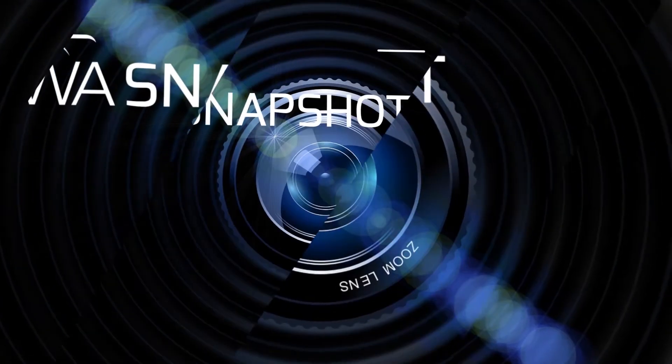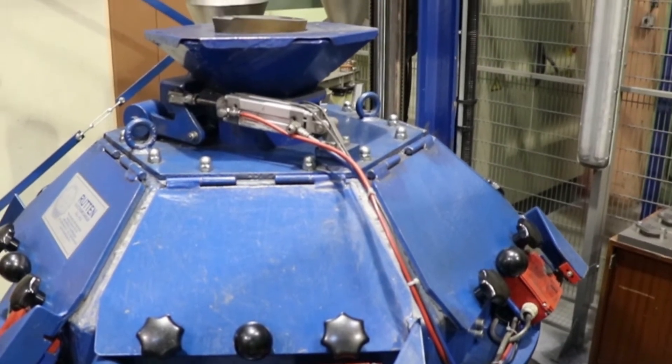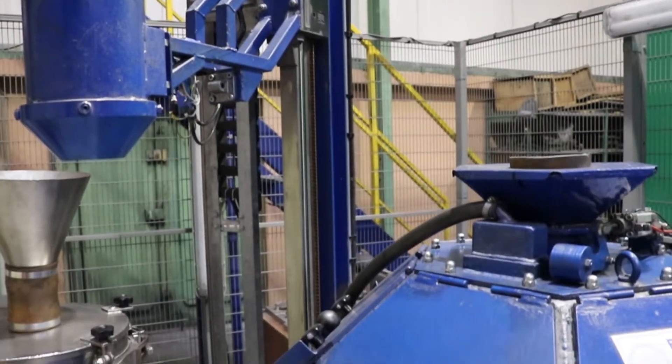Welcome everyone! You are now watching a new episode of WA Snapshot. Today we will focus on the Watt Machine, an exclusive tool provided by W Abrasives.